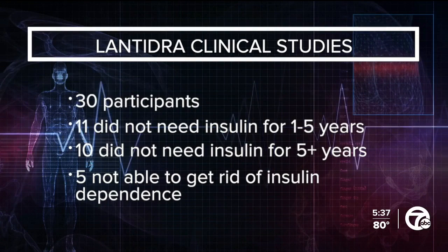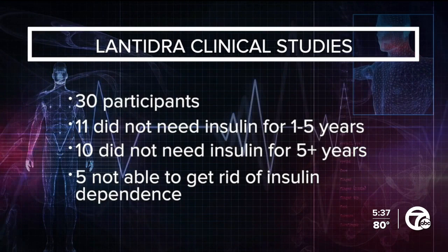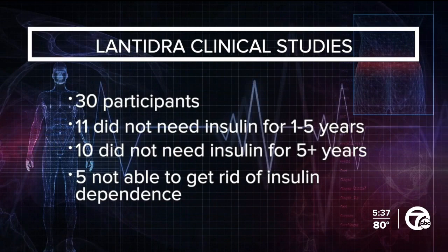Afterwards, 11 of them did not need insulin for one to five years — super exciting. And 10 of them did not have to take insulin for more than five years. Only five of the patients were not able to get rid of their insulin dependence for any length of time.